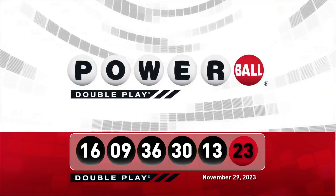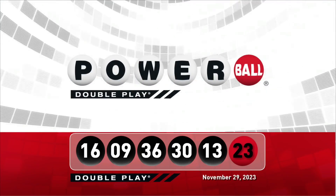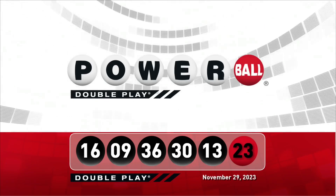Let's take another look at tonight's winning DoublePlay numbers. Don't forget, there are 9 ways to win with DoublePlay. We'll see you right back here Saturday night, right after the Powerball drawing. I'll see you next time. Thank you.